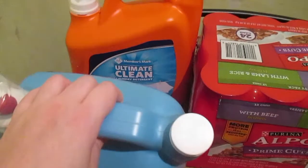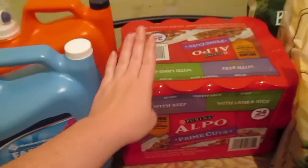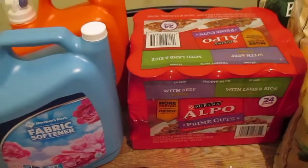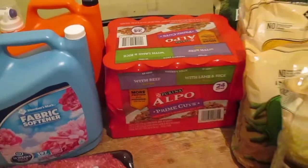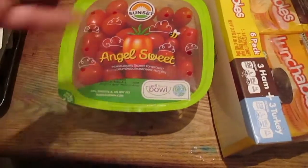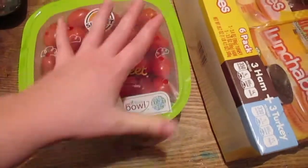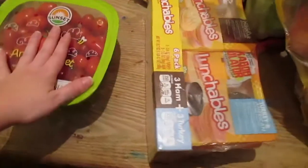I also got a big thing of fabric softener — the Member's Mark — and the laundry detergent. I got Hunter his wet food; he has to have wet food now because he's getting to be an old man. And I bought my tomatoes there — I like these, I eat them like candy.